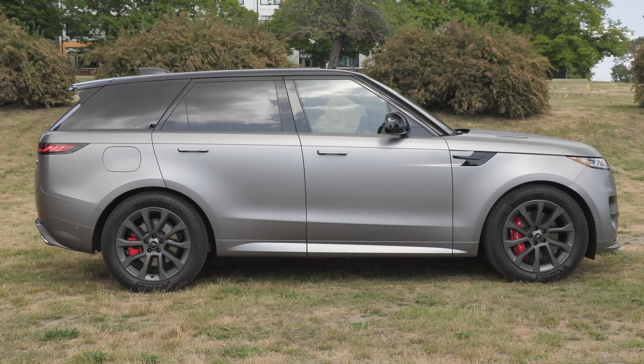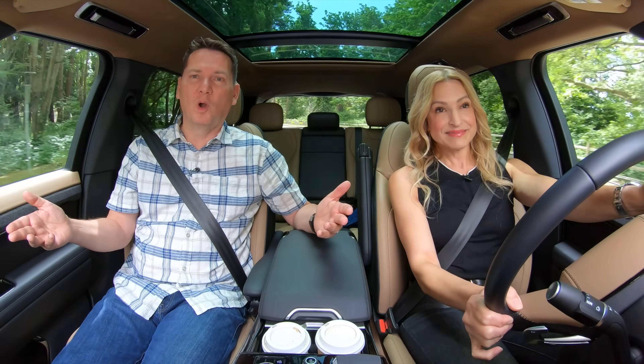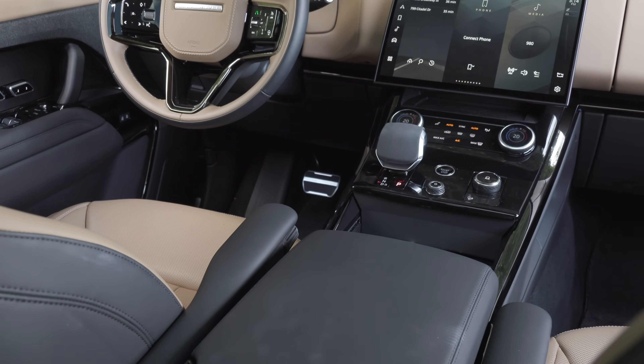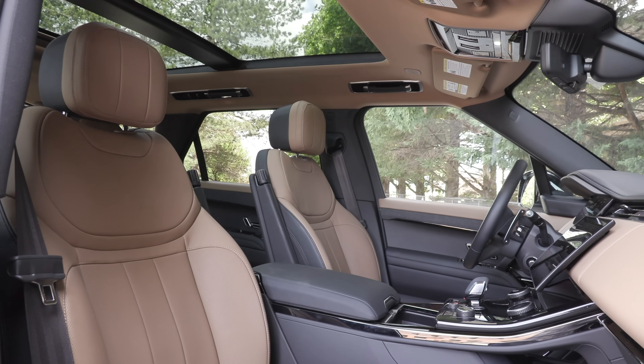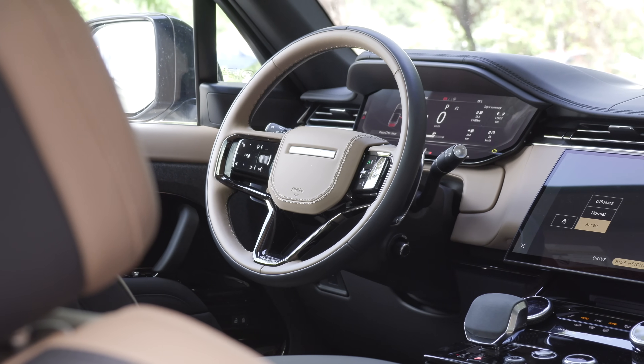This comes standard with air suspension. In a Cayenne or a GLE, that's extra. This isn't inexpensive, but it arguably comes with more power and equipment than some of those vehicles. As we can expect from Land Rover, this Range Rover Sport has a beautiful interior design. It's comfortable, with those 20-way power seats standard.